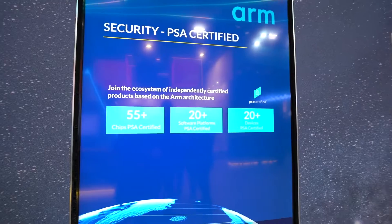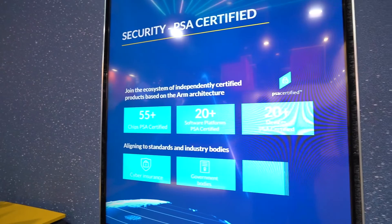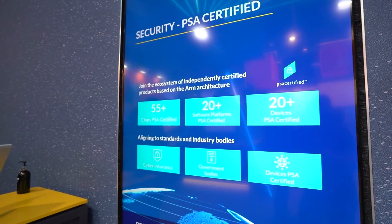We believe that all digitally shared data will go through some level of Arm processing in its journey, in its lifecycle. It's essential that security is fundamental to everything we do. PSA has been pervasive to Arm technology, and we think about security first in what we develop in our technologies and what we deploy in our customers.